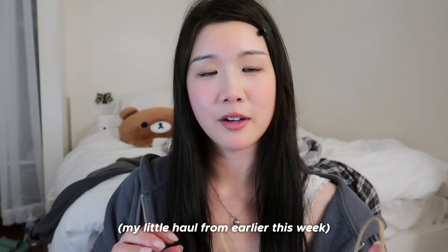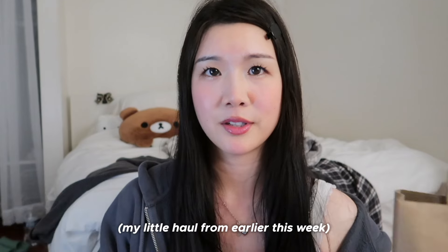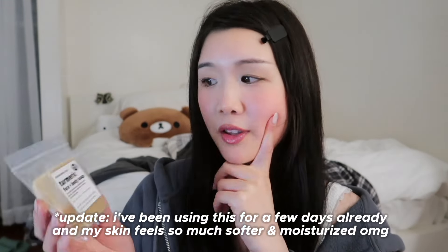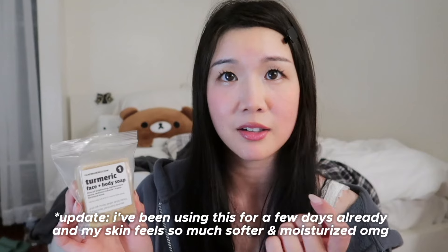So I just came back from the mall and I'll show you what I got. It's really cool because there's a store that's literally a place for Etsy shops to sell their items. I love supporting small businesses because I just feel like their products feel more meaningful — everything just feels so much more creative. So I picked up this soap. It smells so good. It's a turmeric soap. I heard that turmeric helps reduce acne scars and hyperpigmentation.